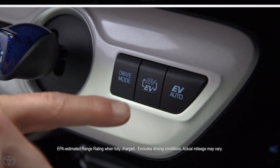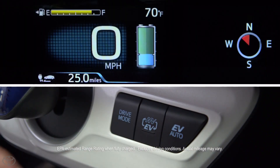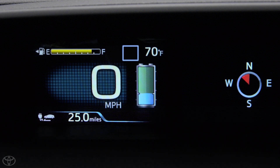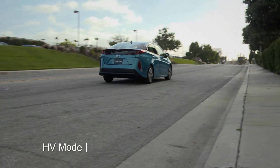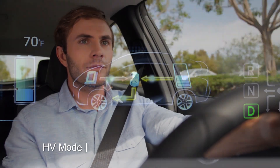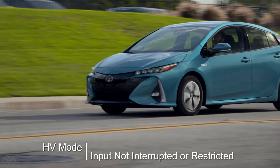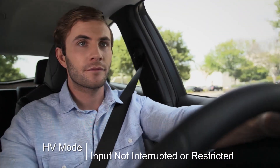Pressing the HV/EV button again returns the system to hybrid vehicle mode. There is not an indicator in the instrument display for this mode. When hybrid vehicle mode is active, your Prius Prime will use a blend of power from the gasoline engine and hybrid battery to provide ample driving power while keeping the hybrid battery charged. Driver input is not interrupted or restricted in hybrid vehicle mode.